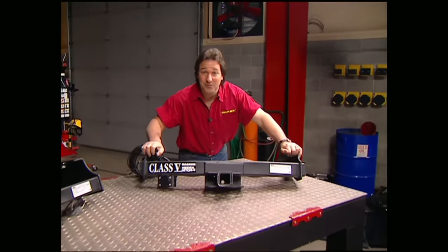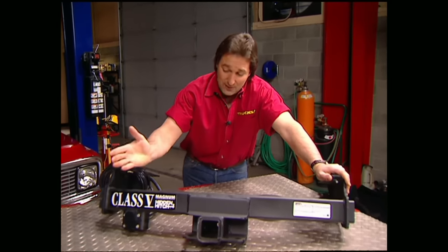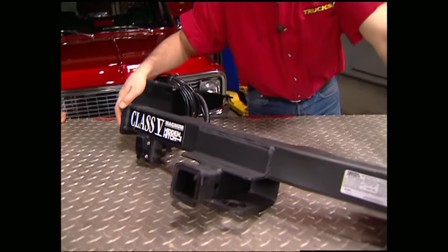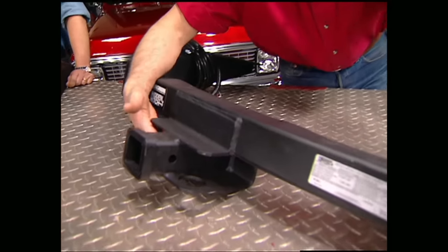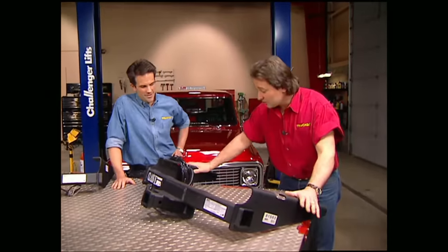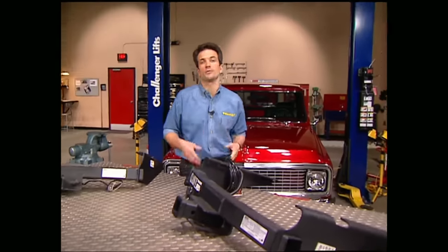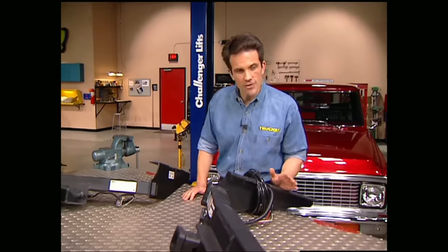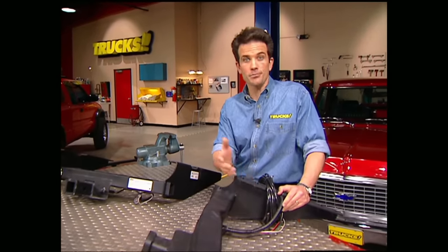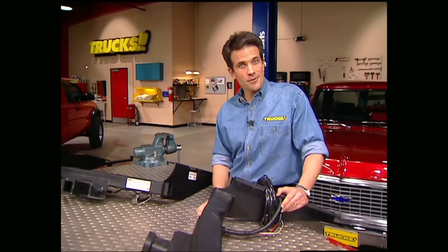Finally, the class five is the big boy — rated at 10,000 pounds for commercial or heavy-duty towing. It's built from very thick steel with all kinds of plates and gusseting for support, and the mounting points go all the way up the frame, just like the class four. Installation is a two-man job and usually involves drilling the frame. That covers rear-mounted hitches, but if you ever want to tow something heavier than 10,000 pounds you need to look into a fifth wheel or gooseneck — whatever you decide to tow, make sure your equipment can handle the payload capacity.